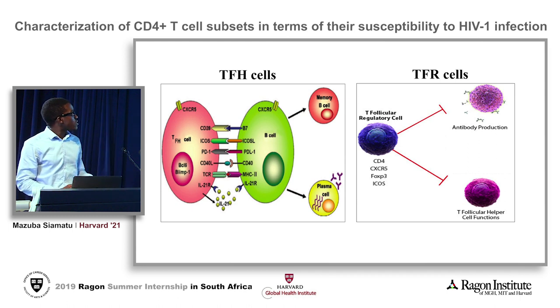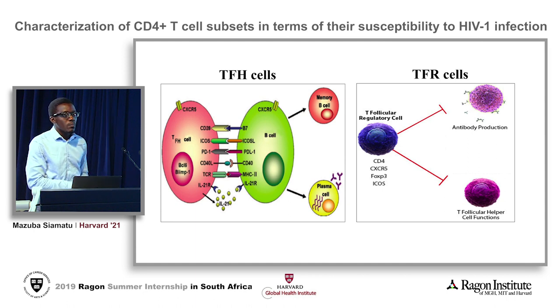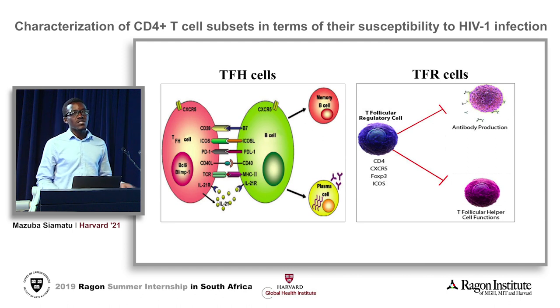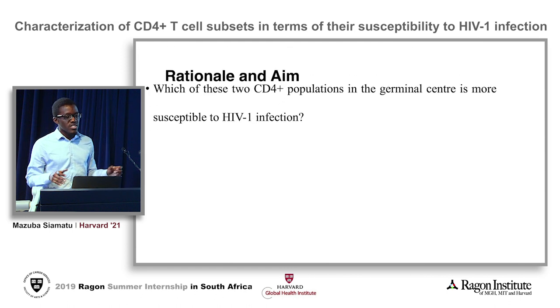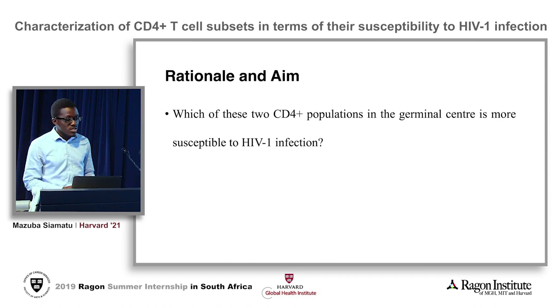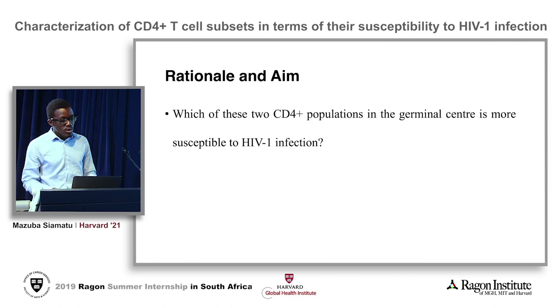We know that these are CD4 subsets and hence they're susceptible to HIV infection, but we do not know the relative susceptibilities of these two populations. This study will try to delve deeper into finding an answer to the question: which of these two CD4 populations in the germinal center is more susceptible to HIV infection?